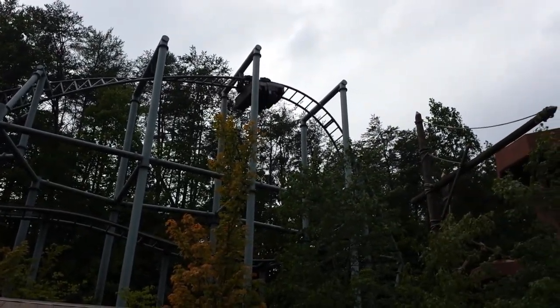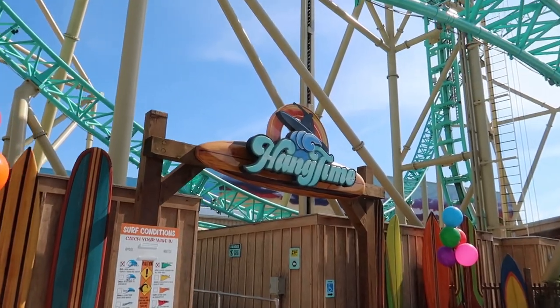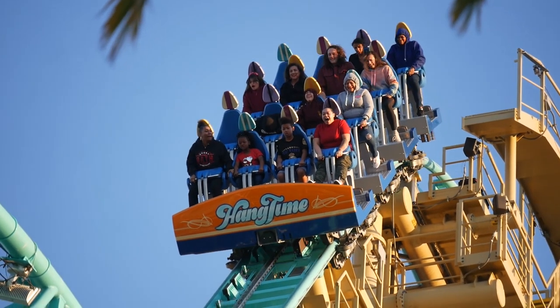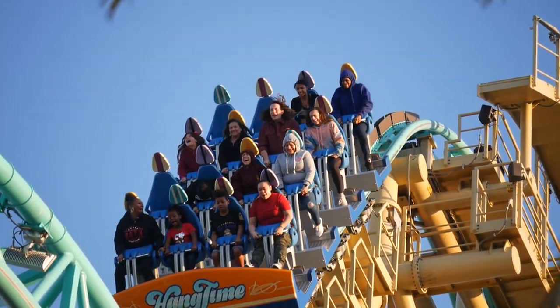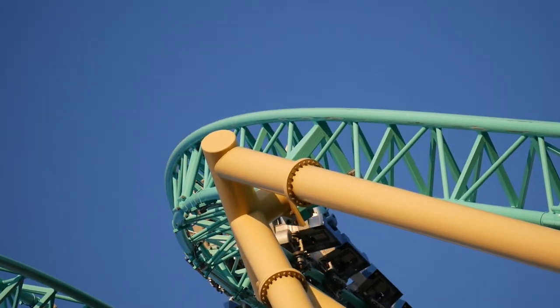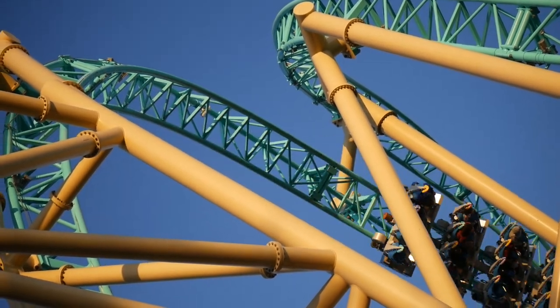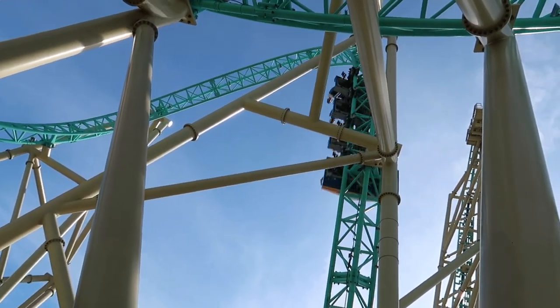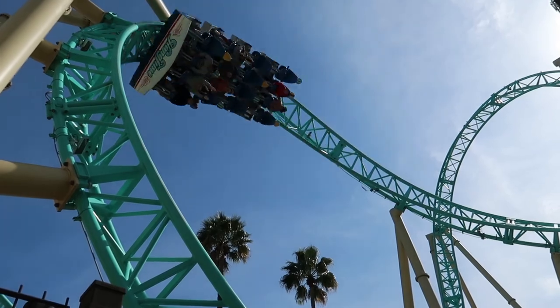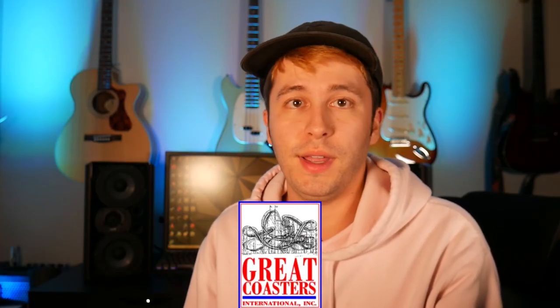Up next is Gerstlauer. I've only ridden two from them — Mystery Mine at Dollywood and Hangtime at Knott's Berry Farm. Hangtime is definitely my favorite Gerstlauer so far. I fell in love with it immediately — the holding brake at the top is a lot steeper than it looks, which really threw me off the first time. The back row is awesome going down that first dive. I love that it has lap bar restraints. My only complaint is on the corkscrew — there's a weird pop at the crest — but other than that it's a super solid ride.